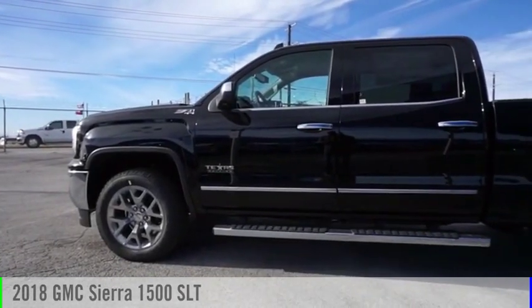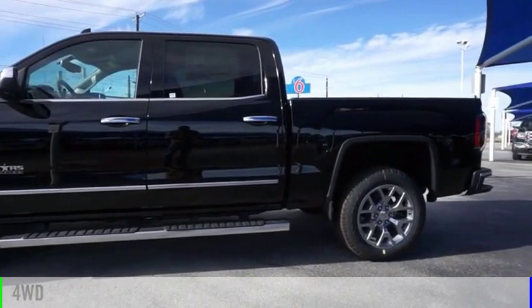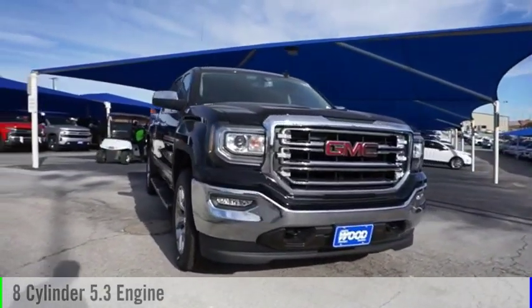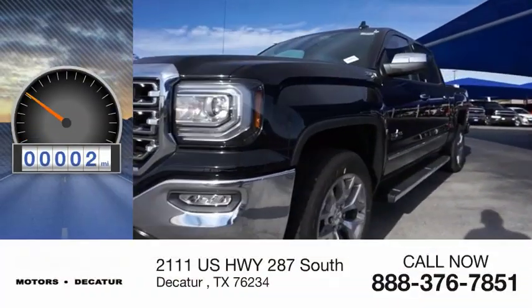Come test drive the 2018 Sierra 1500. This vehicle is powered by a 4-wheel drive, 8-cylinder, 5.3-liter engine and comes with an automatic transmission. This vehicle has less than 100 miles.